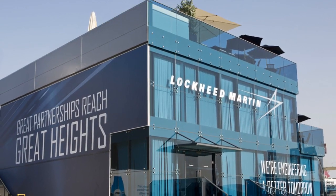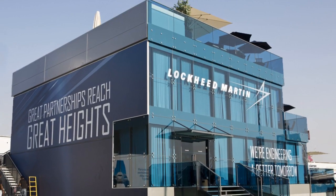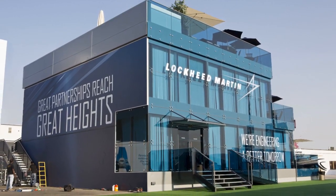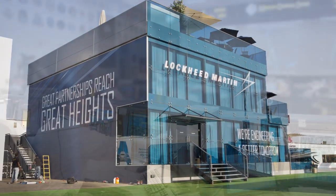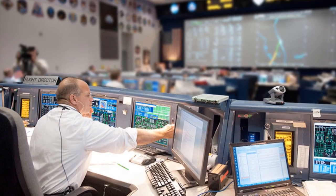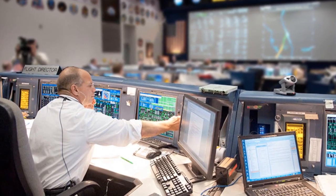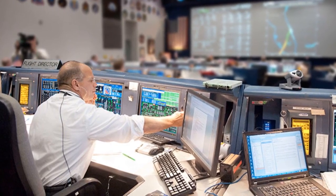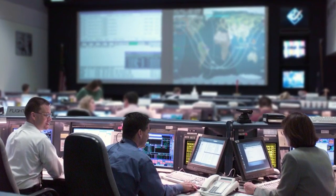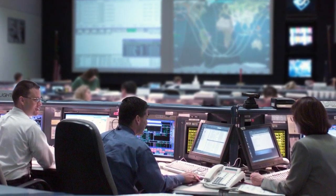Even though the software provided by Lockheed Martin was not up to the mark, as NASA had told them they wanted everything to work on the metric system, NASA did not blame Lockheed Martin for the fault. The investigation concluded that even though the software produced results in a non-desired format, it was also the responsibility of NASA to test everything before launch and make sure everything worked according to the plan. In the end, all of this could have been averted if everyone involved had used the same measurement system.